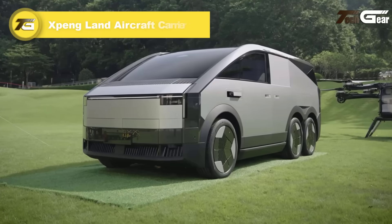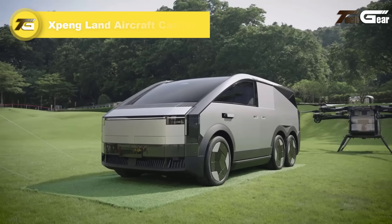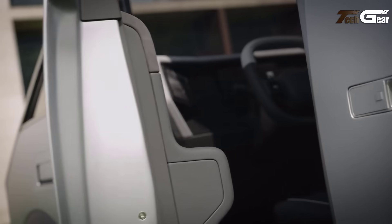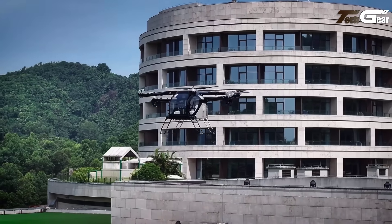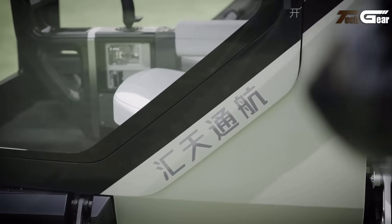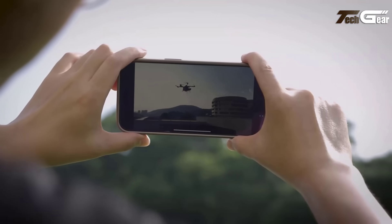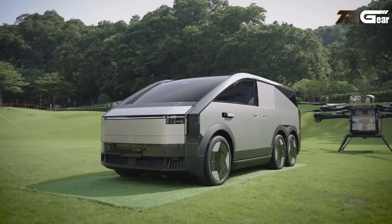Xpeng Land Aircraft Carrier. The Xpeng Land Aircraft Carrier is an innovative modular flying car developed by Xpeng Aero HT, a subsidiary of Chinese electric vehicle manufacturer Xpeng. Designed for intercity commuting, this vehicle combines the functionality of a six-wheeled van with the vertical takeoff and landing capabilities of a quadcopter drone, accommodating two passengers. In November 2024, Xpeng announced plans to produce 10,000 units annually, aiming to make this technology accessible to the mass market. The Land Aircraft Carrier completed its first public manned flight at the Guangzhou Auto Show, marking a significant milestone in urban air mobility.